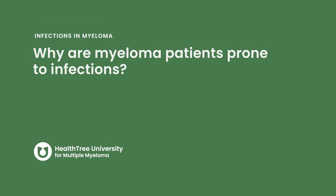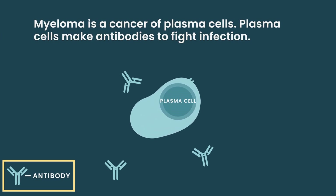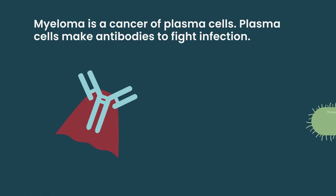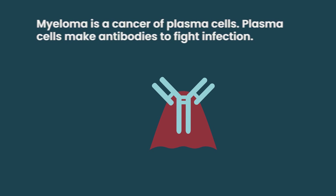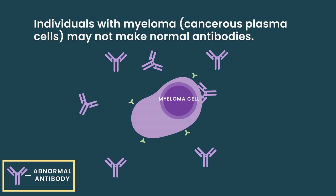Why are myeloma patients prone to infections? Myeloma is a disorder that inherently affects a group of B cells called plasma cells that are responsible for the manufacture of antibodies. These are the protein bullets that get developed from infancy all the way through adulthood and help us fight infections. And we know that in many patients at the time of diagnosis there is impairment of the system.